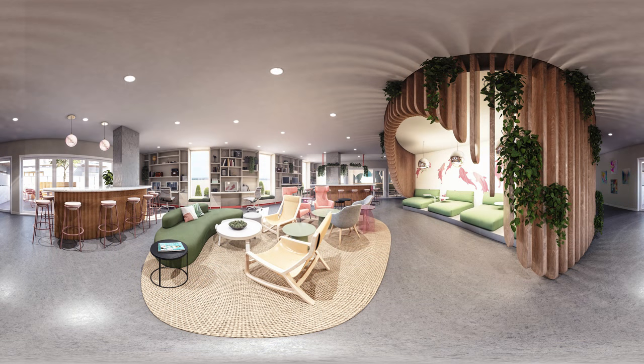We know you play hard, but sometimes you need to work hard too. Our co-working-style clubroom is designed specifically for that and is the perfect place to focus, connect, and get down to business.